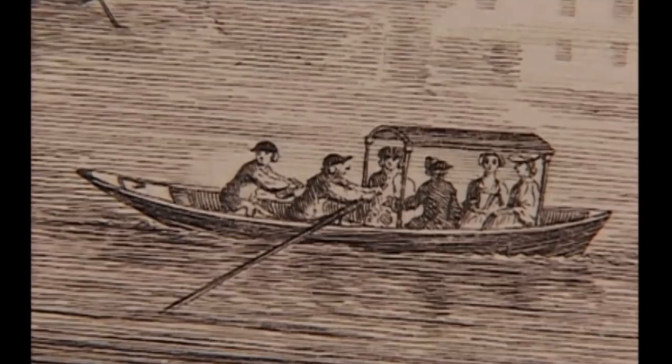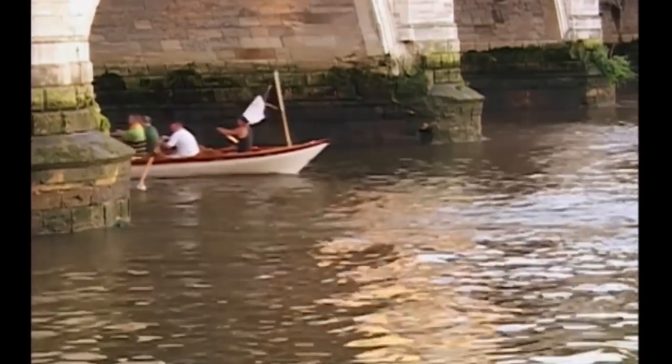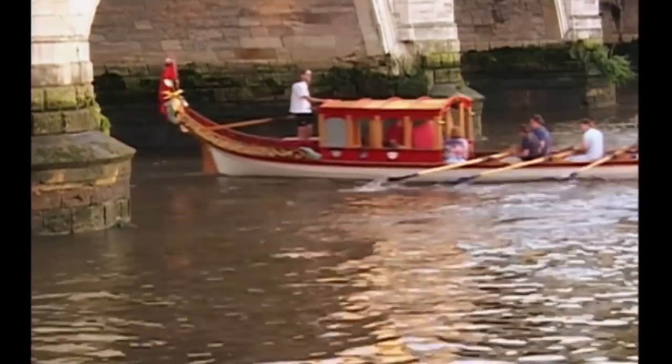Another form of watercraft once common in the Thames was a shallop — more of a stretch limo than a taxicab, for wealthier clientele. Richer people would have their own means of transport. In today's terms, a limousine — you would have a thing called a shallop. These were four, six, eight, or even ten-oared, depending on how important you were. They were very fast and became highly decorated, because the river was not only the artery of London but also the space where you could entertain and show off. This is the Dugman, one of several shallops in the race.